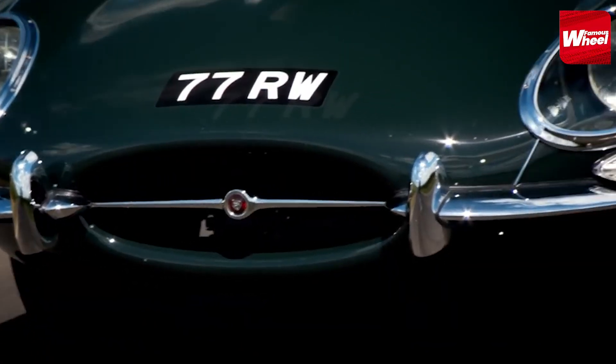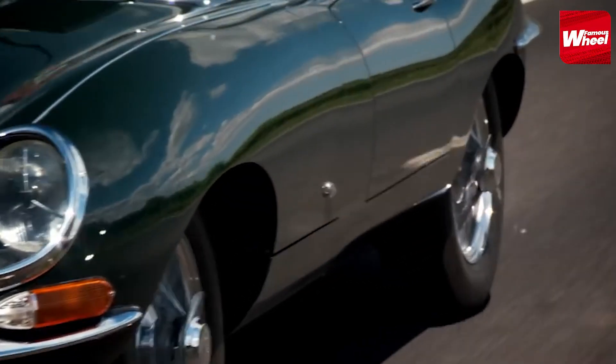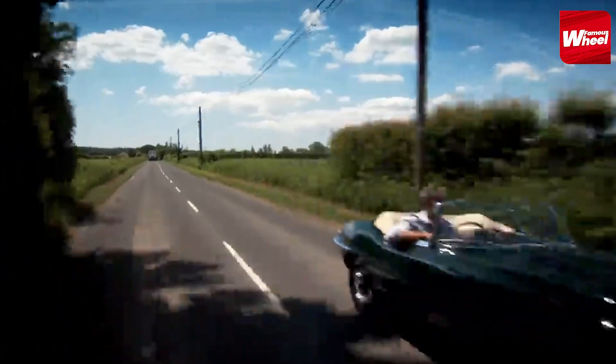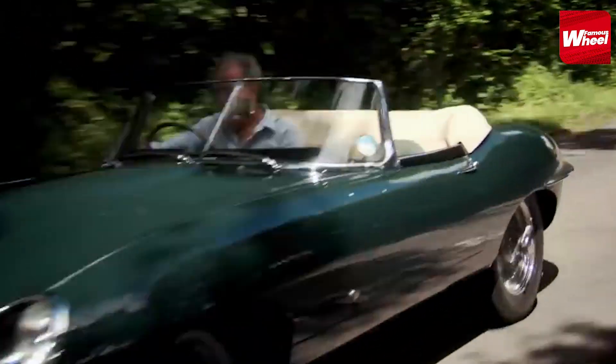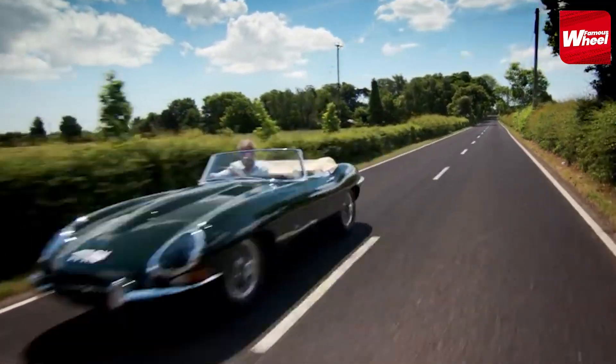Number 2: Coming in is the extraordinary Jaguar E-Type. Another classic car in Elon Musk's collection, the Jaguar E-Type is equipped with a range of engine options, with the most powerful being the 5.3-liter V12.